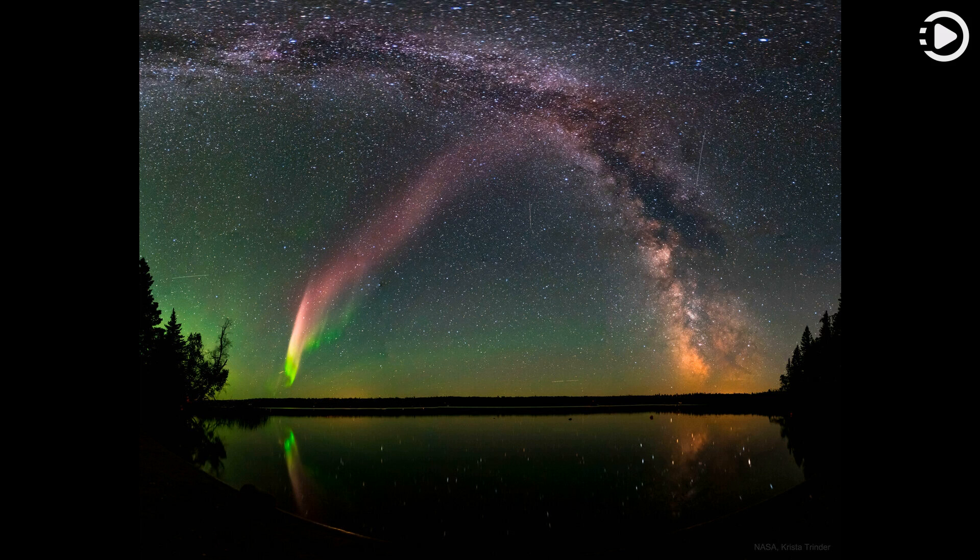What's creating these long glowing streaks in the sky? No one is sure. Known as Strong Thermal Emission Velocity Enhancements — STEVEs — these luminous light purple sky ribbons may resemble regular auroras, but recent research reveals significant differences.